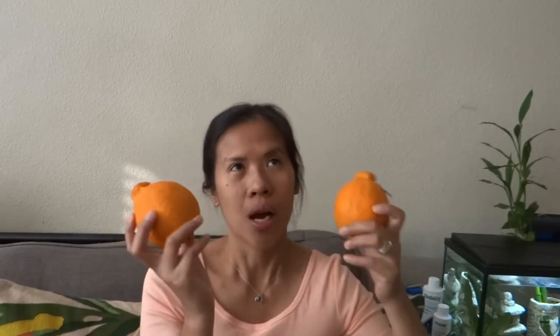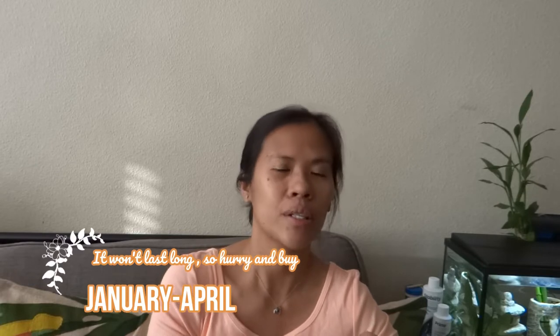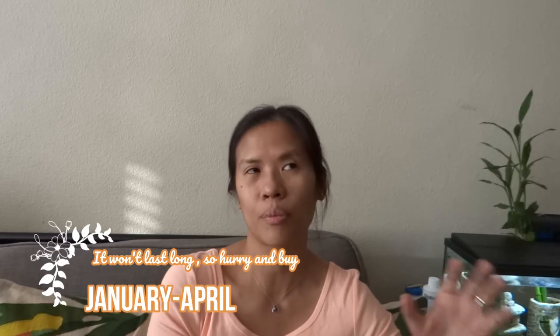The only downside is that it comes only January to April, so you really have to keep an eye on the store for availability. I'm not sure if all grocery stores carry it, but it's worth looking for.